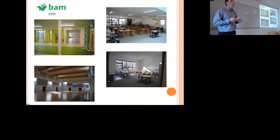BAM PPP are going to be maintaining and running this building for the next 25 years. You can see some pictures from the finished project: the top right is the construction room, bottom right is a classroom in the primary school, and a PE hall in the secondary school.